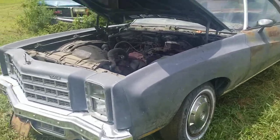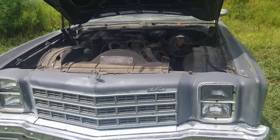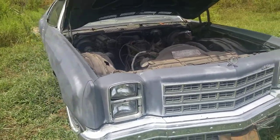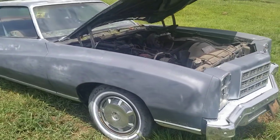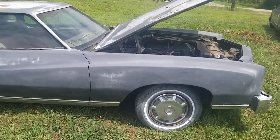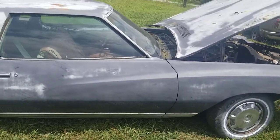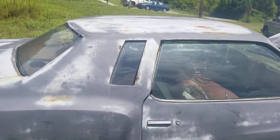Hey, I'm doing a quick video. I got one of my old 1977 Monte Carlos. I bought this car about 10 years ago for parts. The body is still good on this car — we don't have a title to it, but anybody that's looking to restore a car or needs a 1977 Monte Carlo for parts, this car is for sale.